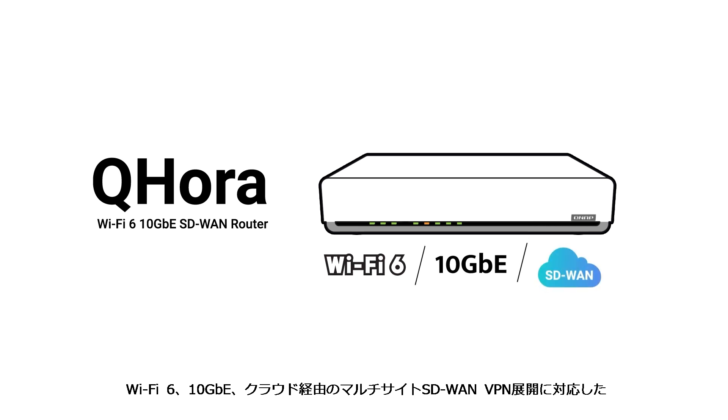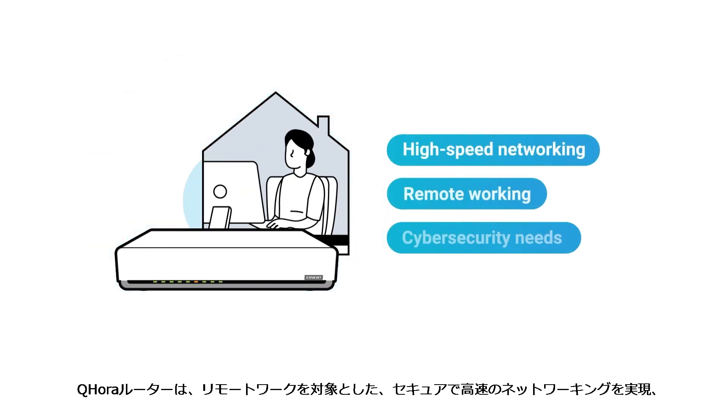Supporting Wi-Fi 6, 10GB, and multi-site SD-WAN VPN deployment via the cloud, the QHORA router enables secure high-speed networking for remote working — a perfect fit for our new normal.